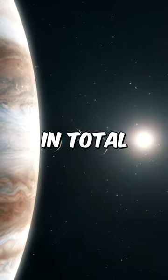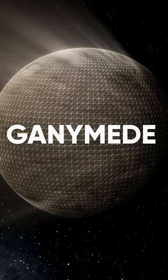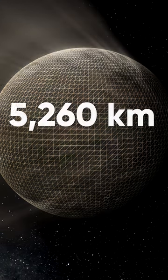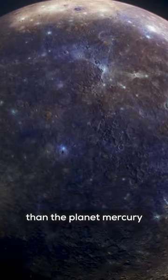Jupiter has 80 moons in total, and some of them are completely insane. Ganymede, for instance, is the largest moon in our entire solar system, measuring in at about 5,260 kilometers in diameter, making it even larger than the planet Mercury.